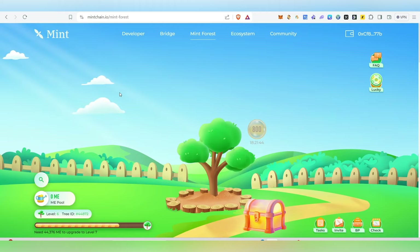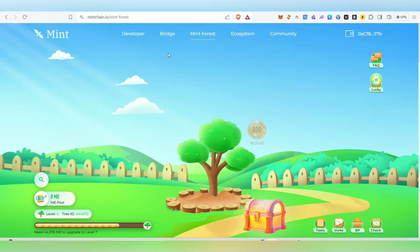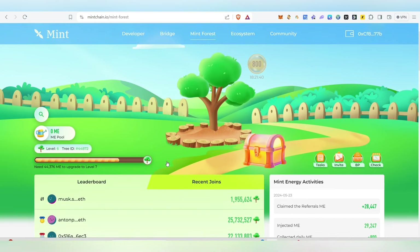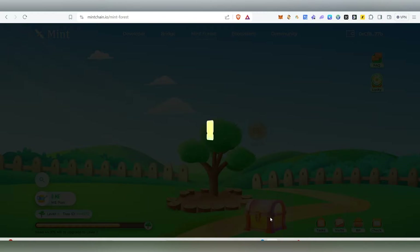New users of Mint Forest will automatically receive an inactive version of the Green ID after checking in for seven consecutive days. If you want to try it, you can watch my earlier video on how to participate in the Mint airdrop — I'll leave the link in the description. First, come inside your Mint Forest dashboard.